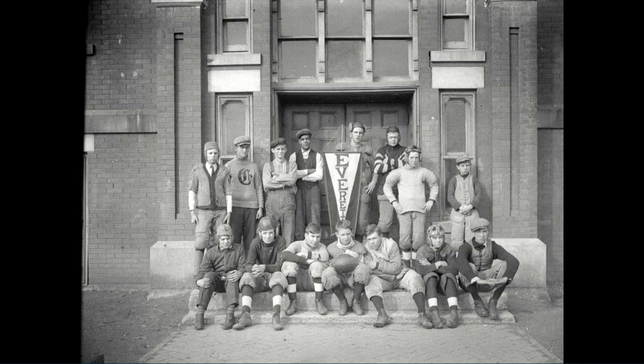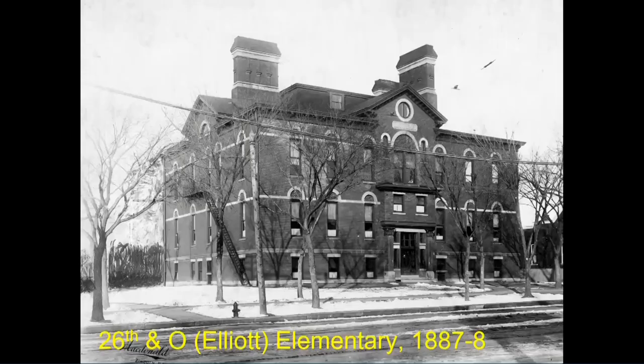By this time they're building schools so rapidly that, like LPS has done in more recent years, several of them are built from the same design. Everett and the original 26th and O — better known as Elliott, not the Elliott location today but the predecessor — this is built very much along the Everett plan. You really have to look carefully to sort between the two of them. Today at 26th and O, there's a little building and then a building that I think is a ballet club and studio — those are the successor buildings on the footprint of this school.